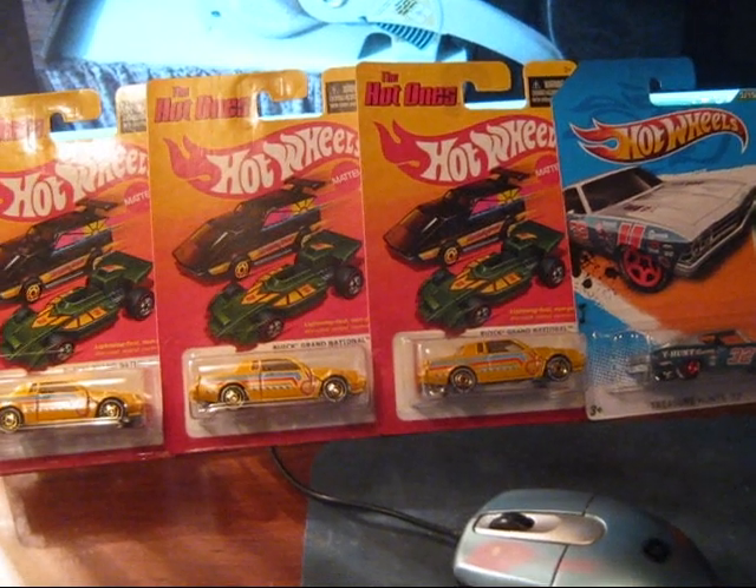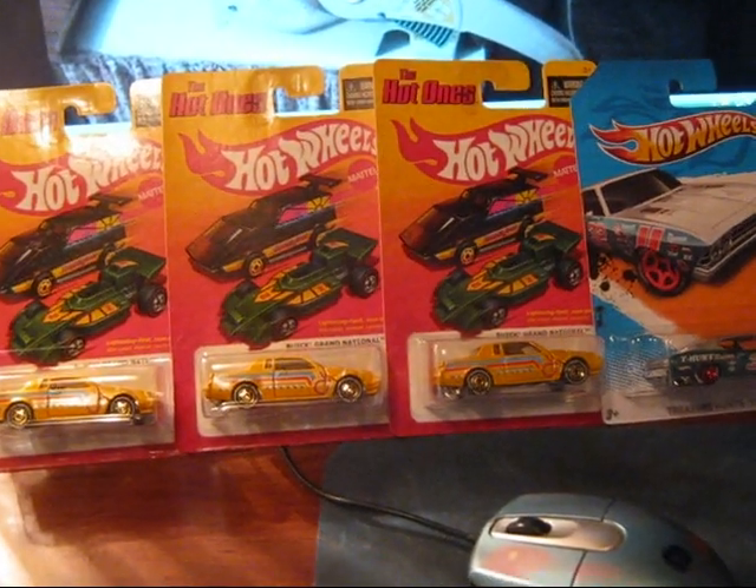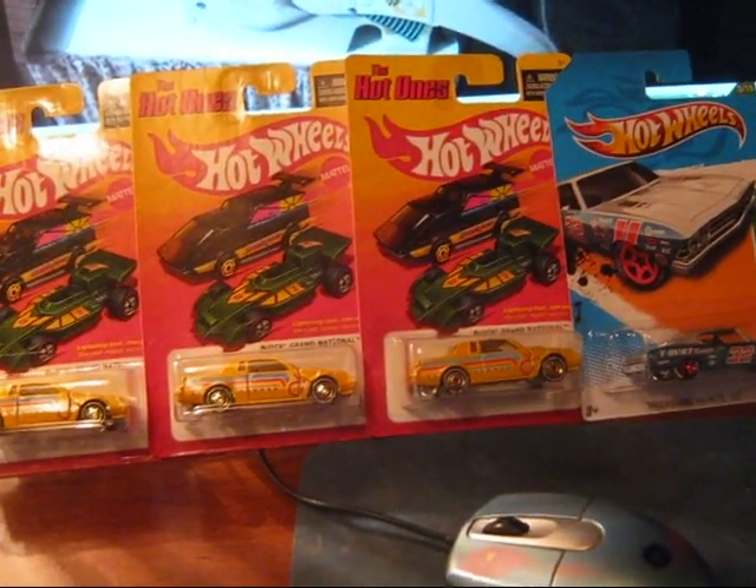Thanks for watching, guys. The Hot Ones chases are going on the trade boards.